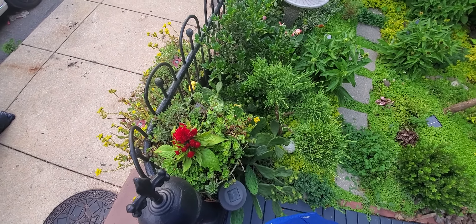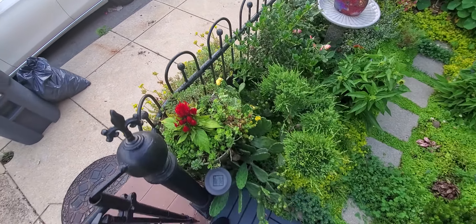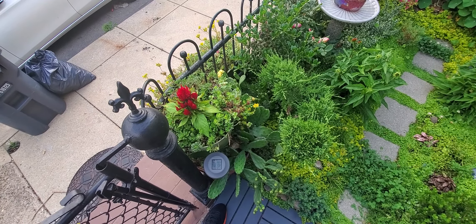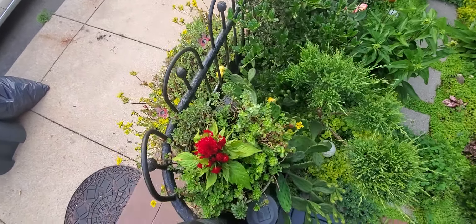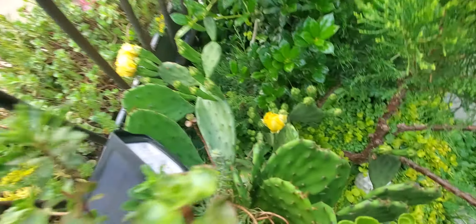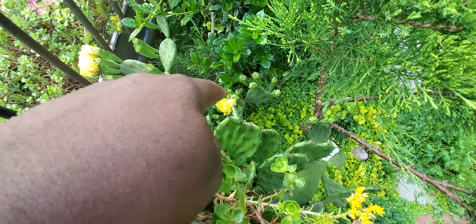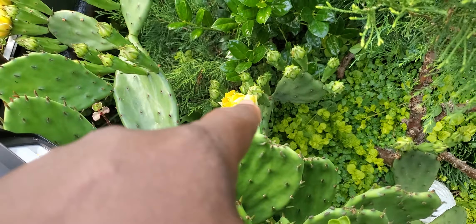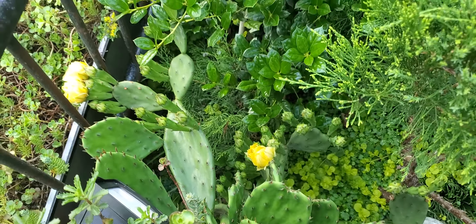It's about 5:30 in the evening and I just wanted to do another tour of the front because things are looking good. You have the prickly pear blossoms and there are so many more buds on there that are all going to pop open the next couple of days.